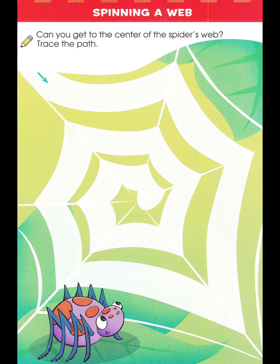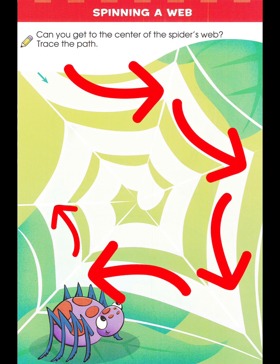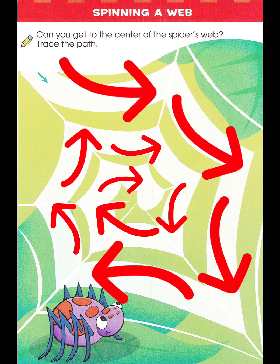Let's help the spider go to its web. One, two, three, four, five, six, seven, eight, nine, ten, eleven, twelve. Good job!